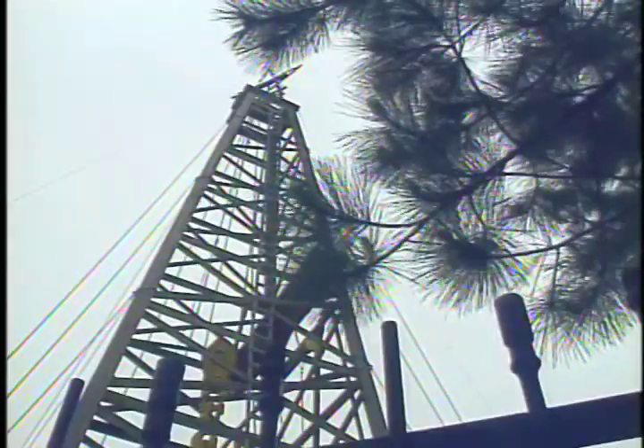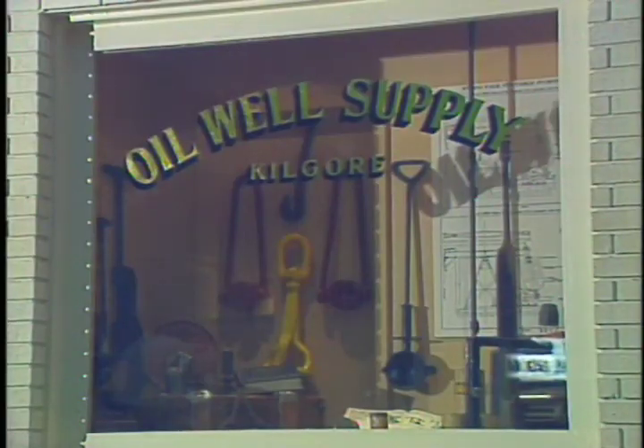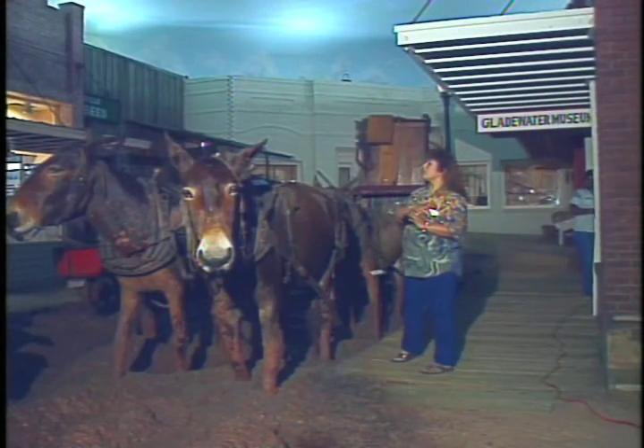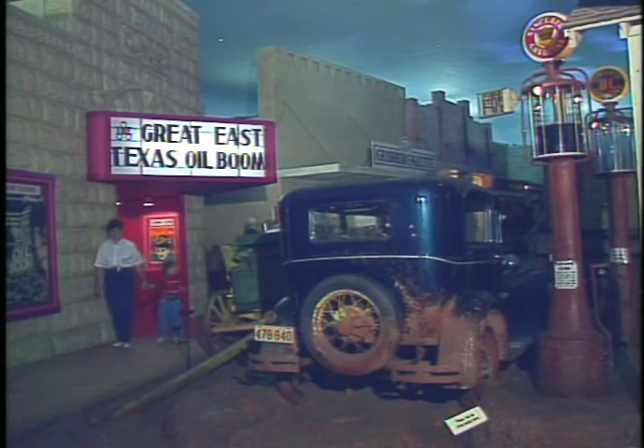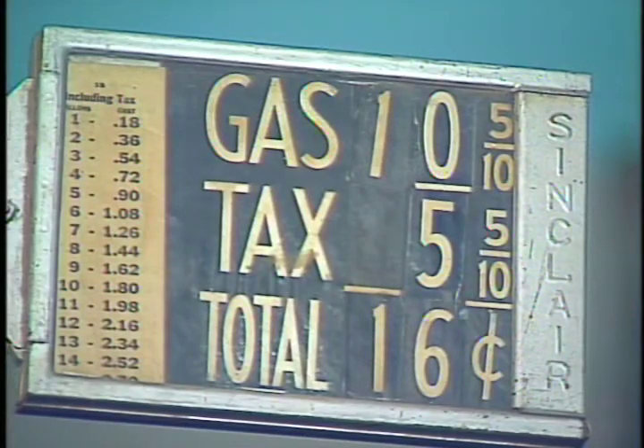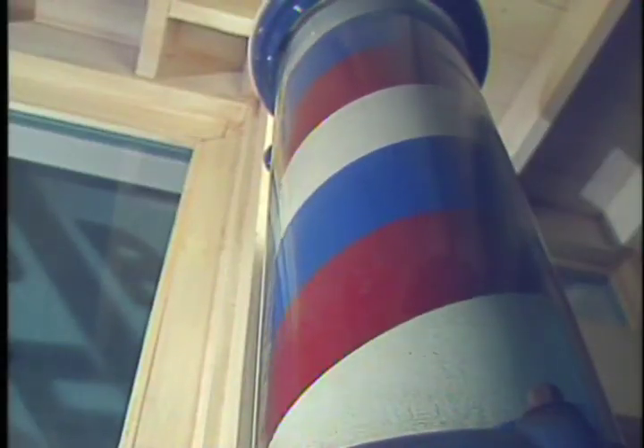The East Texas Oil Museum in Kilgore is another blast from the past. Inside is a replica of 1930s Boomtown, Texas, when oil was first discovered here. Mules bogged down and wagon wheels are broken, but people are enduring and surviving — and where else but America can you do that? Machine shops were busy, gas was 16 cents a gallon, and at the local barber shop, the talk was all about oil.